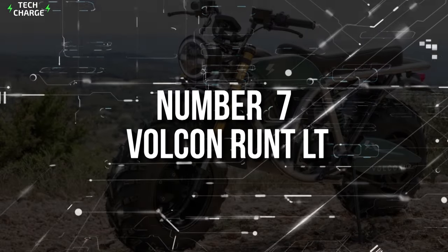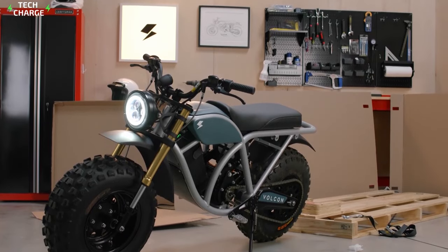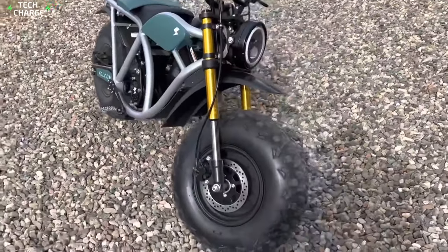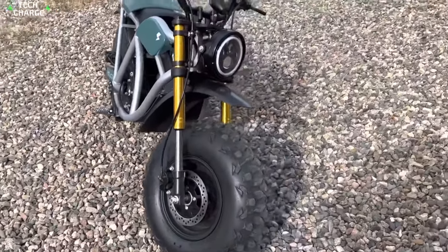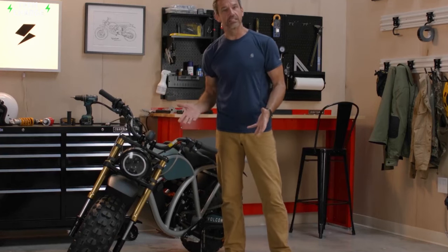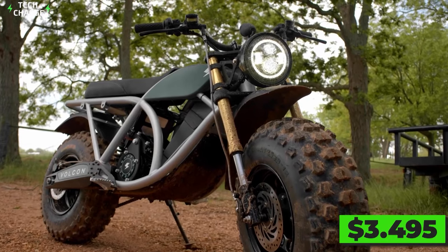Number 7: Volcon Run LT. With its super-fat tires, the Volcon Run LT is capable of dealing with any kind of surface, including sand, mud, or any other demanding terrain. It looks very distinctive, but it also comes with numerous components you normally wouldn't expect to see in a motorcycle with a sticker price of $3,495.